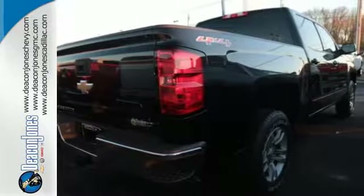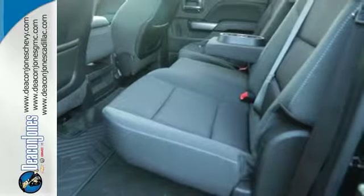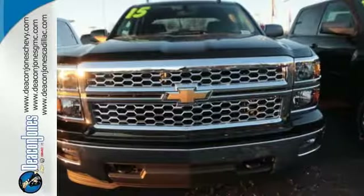A powerful yet efficient Ecotec3 engine with active fuel management, so you can always count on it being up to the task. It'll help you get the job done, time and time again.